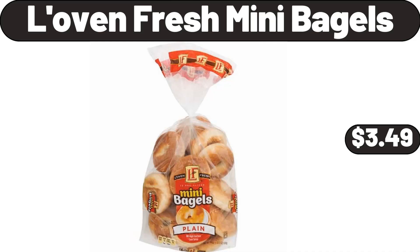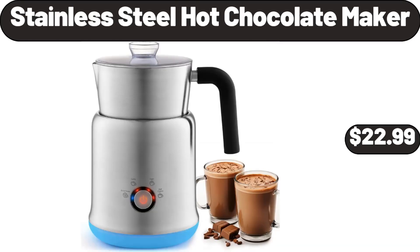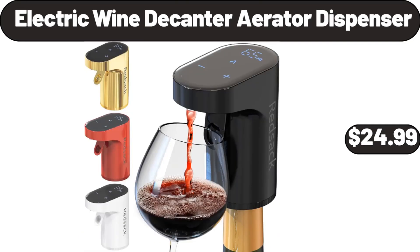Double Burner Black Electric Cooktop, $24.99. Stainless Steel Hot Chocolate Maker, $22.99. Electric Wine Decanter Aerator Dispenser, $24.99.